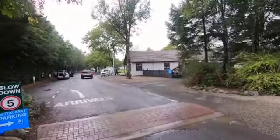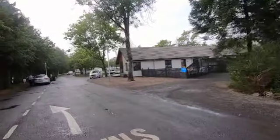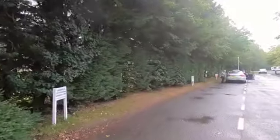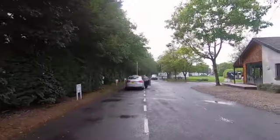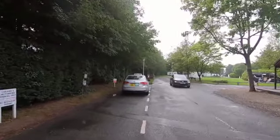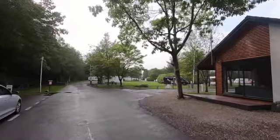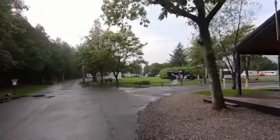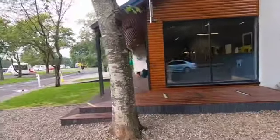To the right there is the reception area and there's a small shop. This is where the arrivals park is. The site is quite large - it has not just tourists but also lodges. That's the reception area; very pleasant.